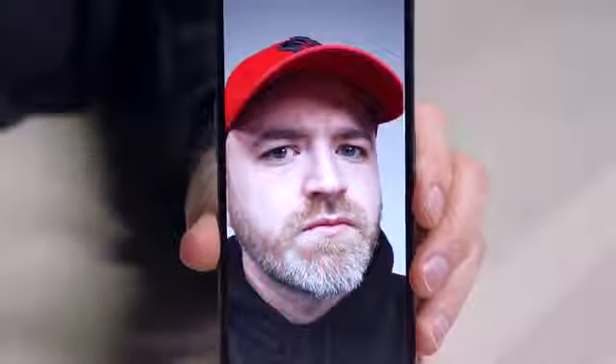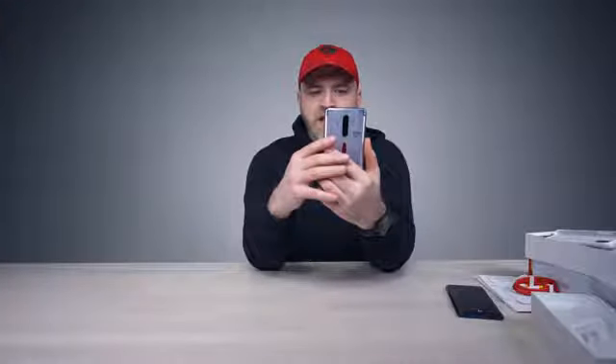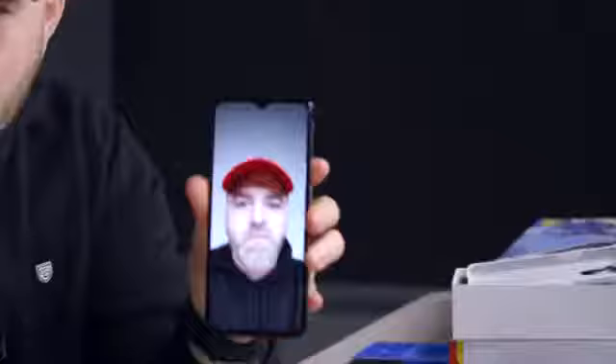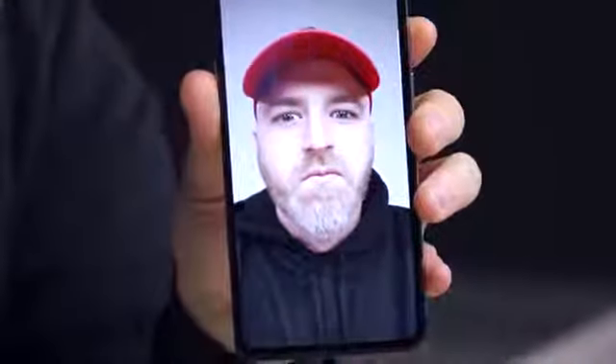The front camera is triggering beauty mode by default, which I'm turning off. Arguably too much detail for some users who want to smooth things out. The settings include smoothing, thinner face, smaller face, chin adjustment, bigger eyes, smaller nose. In the old days it looked like a cartoon, but even at max thin face it's subtle now. More tools, I guess — somebody's into it.